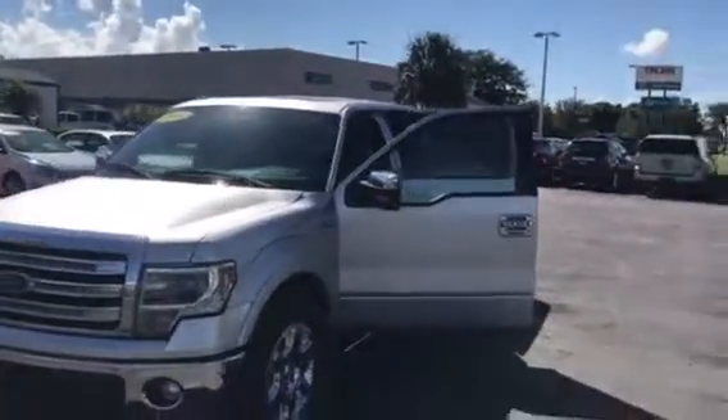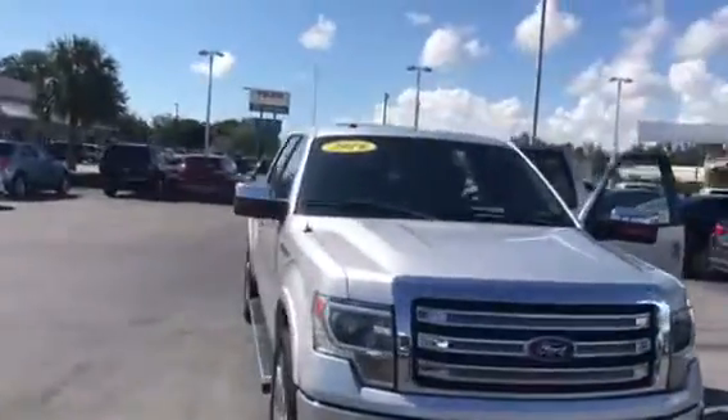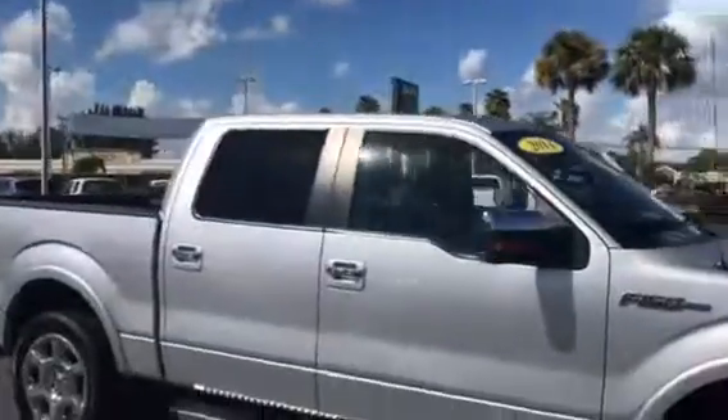Hi, this is Jack from Carls Buick GMC Stewart. I just wanted to take the video of the 2014 Ford F-150 Super Crew.